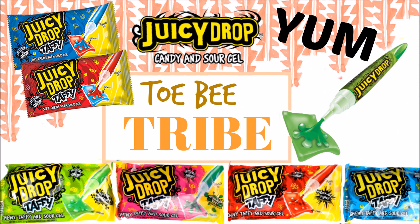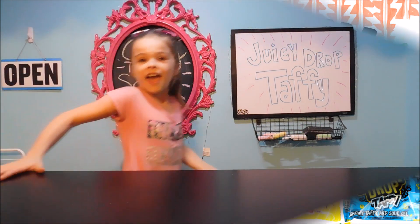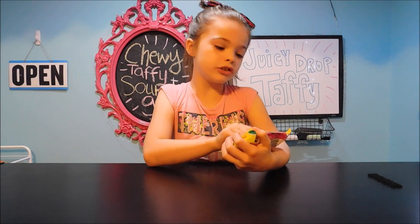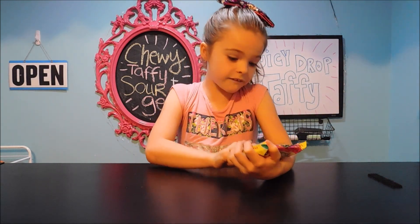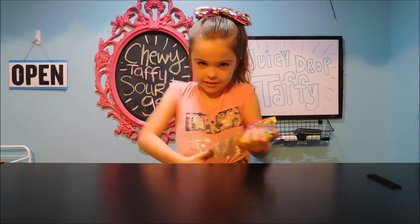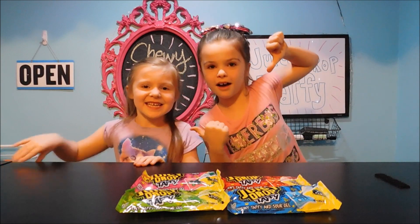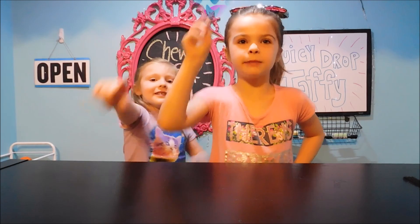If you like candy as much as I do, especially sour candy, then you're going to love this video. Hey guys, it's me Lily from the Toby Tribe. Today we're going to be opening the Juicy Drop Taffy and it has sour gel. Yummy in my tummy tummy. This is my sis, Emma. Hi guys. But before we get started, make sure to like and subscribe.